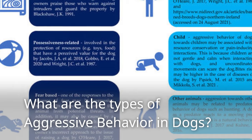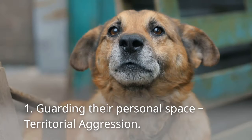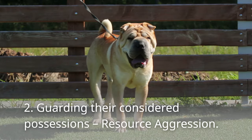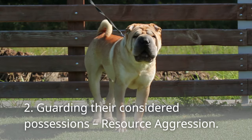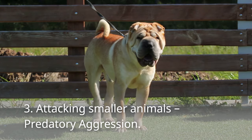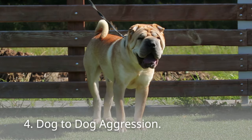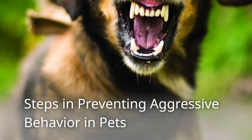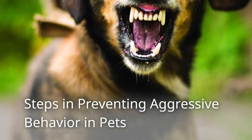What are the types of aggressive behavior in dogs? 1. Guarding their personal space — territorial aggression. 2. Guarding their considered possessions — resource aggression. 3. Attacking smaller animals — predatory aggression. 4. Dog-to-dog aggression.